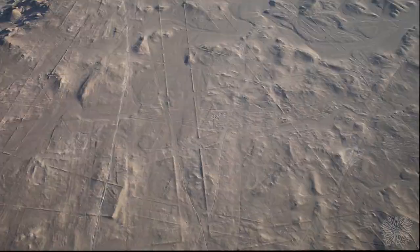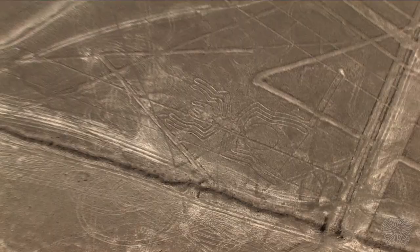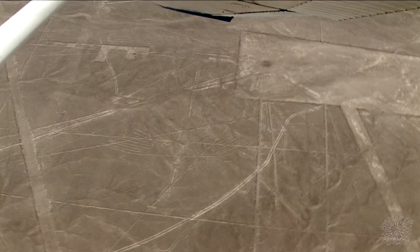Many people are familiar with the outlines of the most famous giant drawings: a spider, a condor, and a monkey.